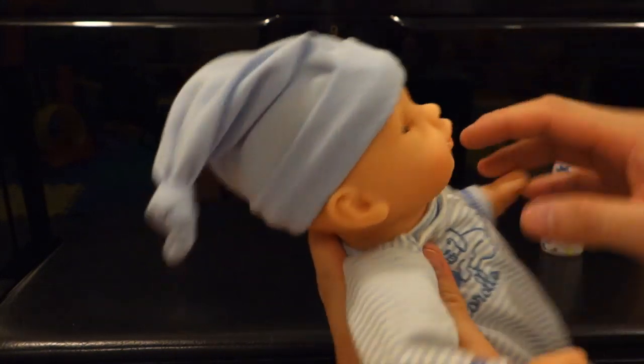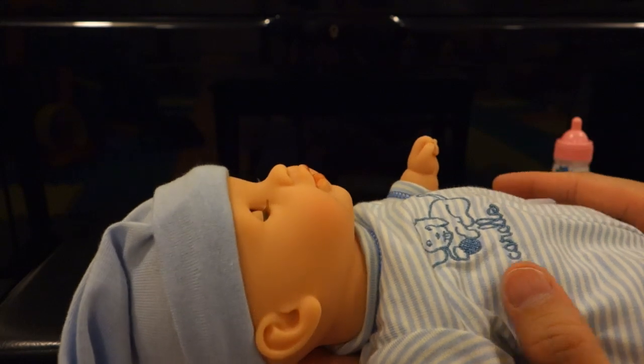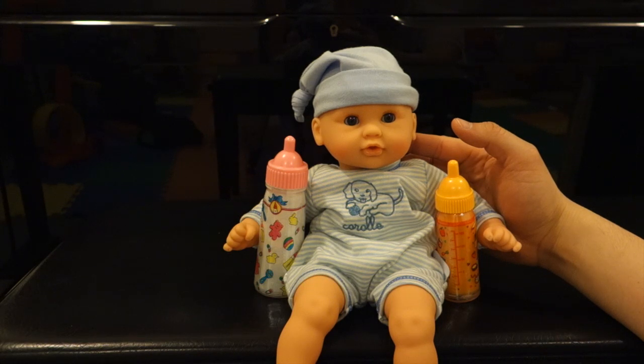The ears are nicely detailed. As for the eyelids, when it's lying down the eyelids are shut, and when it's upright the eyelids are open. Overall, I think the quality of this doll is good. Thank you for watching this unboxing of the Carole Mon Premier Kate and Skye Baby Doll and the Baby Doll Magic Bottle Set. If you guys have any questions, comments, or suggestions, feel free to reach out.